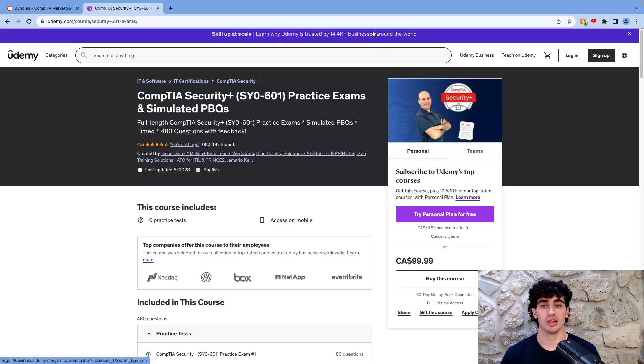The Udemy course is listed at $99, but Udemy always has sales and you can even email them for a discount code. So don't pay the full price — you can definitely get it cheaper, even under $20.